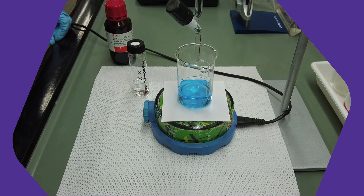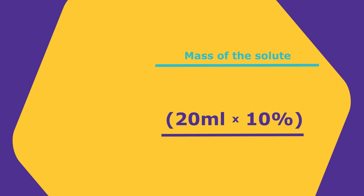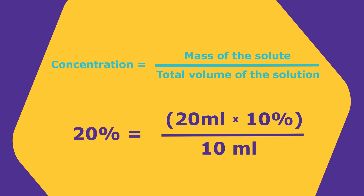Now we can calculate the exact concentration of the hydrochloric acid. We multiply the volume of the sodium hydroxide solution with its concentration, then we divide the result by the volume of hydrochloric acid. Our analyzed sample of hydrochloric acid has a concentration of 20%. A challenge is to exactly determine when the equivalence point is reached. A simple solution can be using an indicator like in our experiment. An indicator is a substance which can change its color depending on the environment — in our case, depending on the pH value.